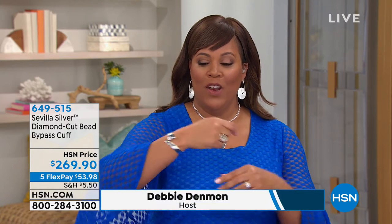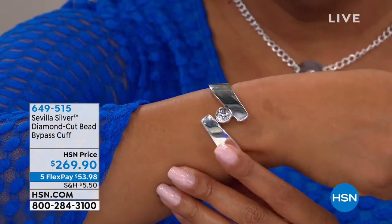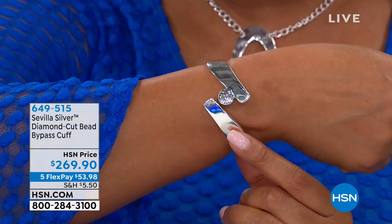We just have so much fun here. Coming up — the bypass cuff bracelet. This is crazy, crazy beautiful. This is statement, this is wow, this is 'look at me.' If you are shy, you don't wear this piece. Look at how gorgeous this is — for $269.90, five flex pays of $53.98. There's a lot of heft here, a lot of .925 sterling silver — beautifully polished and finished. It looks like a collectible.